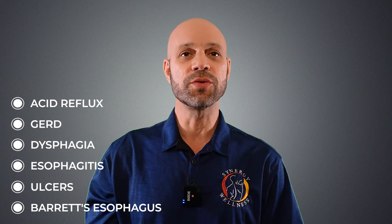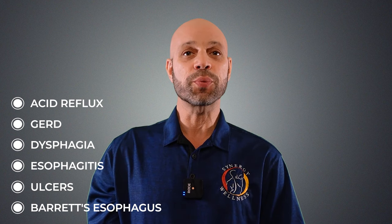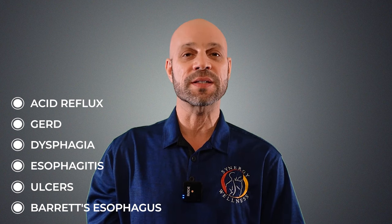Here are some common hiatal hernia symptoms. Acid reflux or GERD leads to dysphagia, which is difficulty swallowing or eating; esophagitis, which is inflammation of the esophagus; even erosions or ulcers; and even pre-cancer Barrett's esophagus. The symptoms of hiatal hernia vary from person to person.